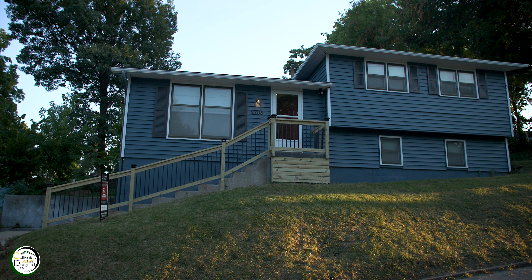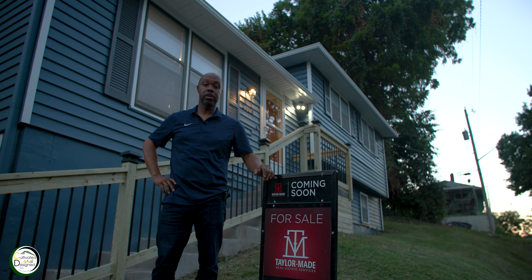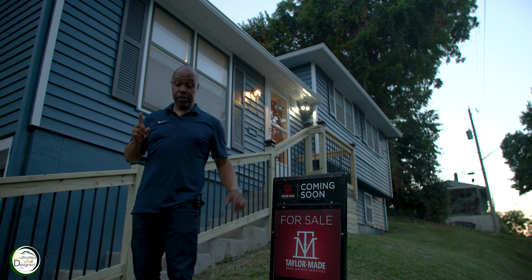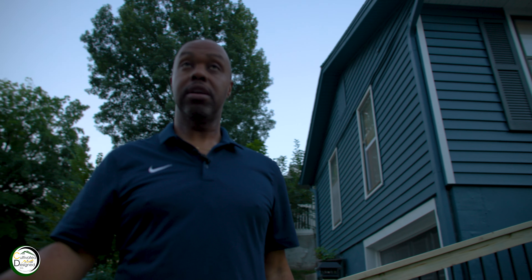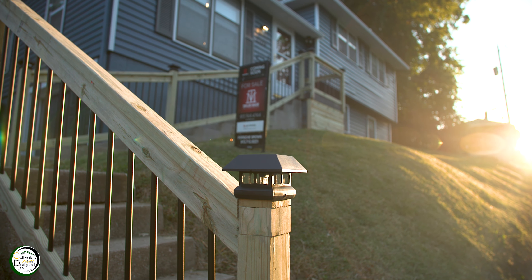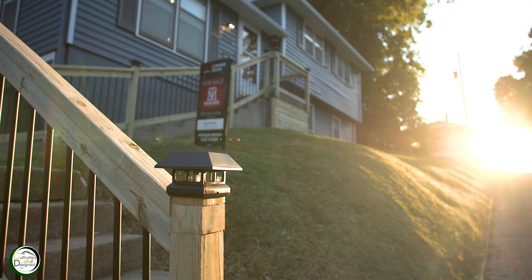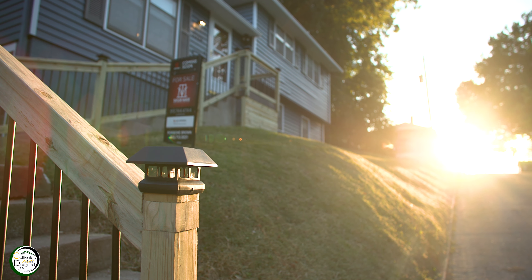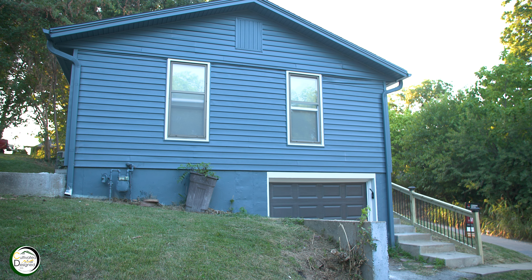We are concluding the final details of the 2703 Oakland property. The first feature I wanted to show is this solar power lighting — it's getting a little dark out so they should come on at some point. We wanted to add some modern and contemporary features to separate this property from most of the other properties you're going to see these days.